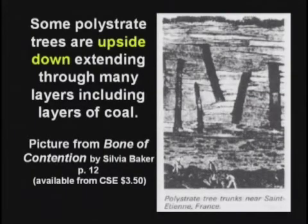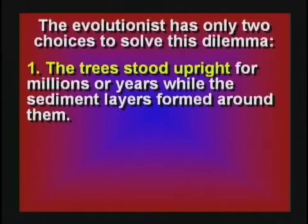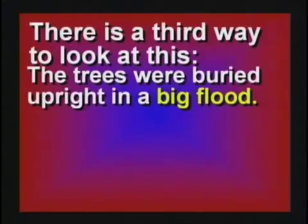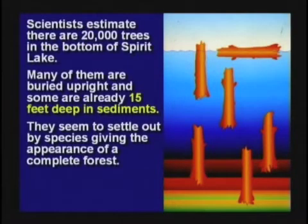I've thought about this until my brain hurts. The evolutionists have two ways to solve this: they can say the trees stood upright for millions of years while the layers formed around them, or the trees grew through hundreds of feet of solid rock looking for sunlight. There's a third way to look at it — maybe they were all buried in a big flood. Mount St. Helens blew thousands of trees into Spirit Lake. Lots of those trees are stuck in the mud at the bottom of Spirit Lake and they're going to petrify in the standing position. More on video 6 about that.